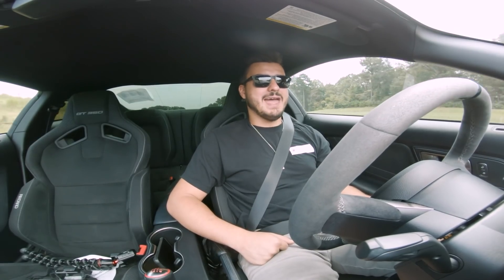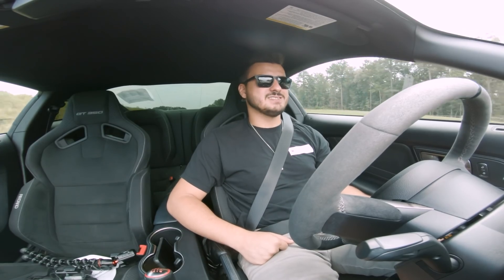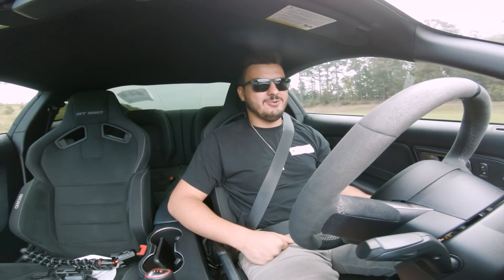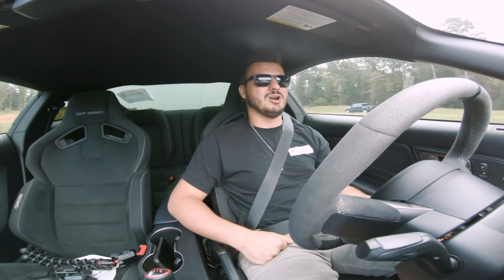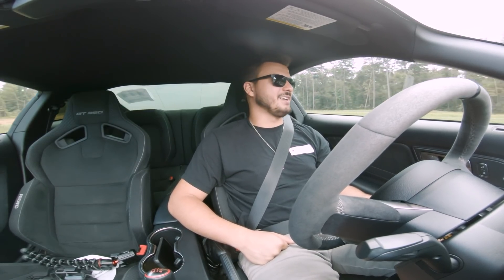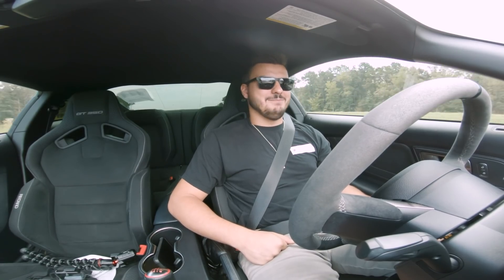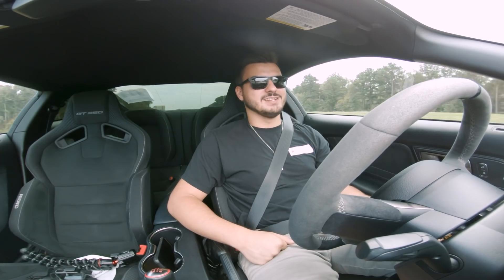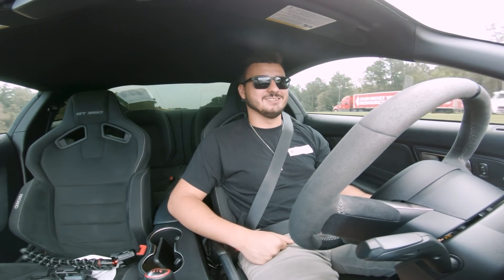Everybody at Six Media at the office has no idea that I just picked this car up. I'm pulling back into town now, and I'm going to go show them the car and see what they think about it. I'm not sure what their reactions are going to be, but the car in person is just incredible. It really is.